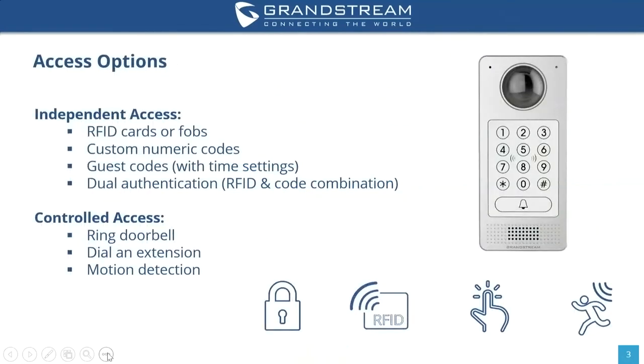Here are the different access options the GDS 3710 provides. You can use RFID cards or FOBs — the keypad shown in the image is also an RFID card reader. Additionally, you can use custom numeric codes such as four-digit or six-digit codes; everything is customizable based on your deployment. It also offers guest codes determined by time settings, for example allowing a generic code from nine to five every day, after which the code is no longer available. For extra security, you can use dual authentication requiring both an RFID scan and a code combination to open the door.